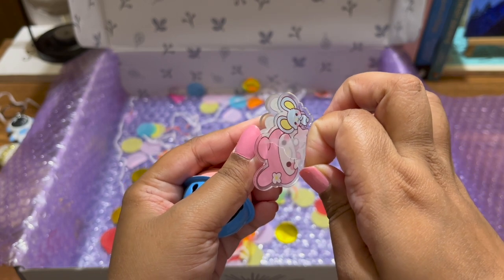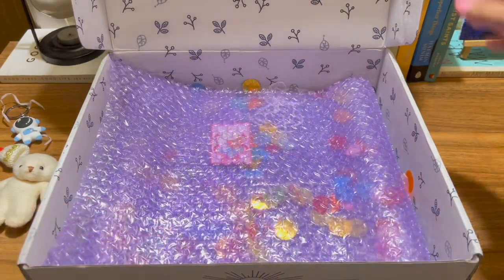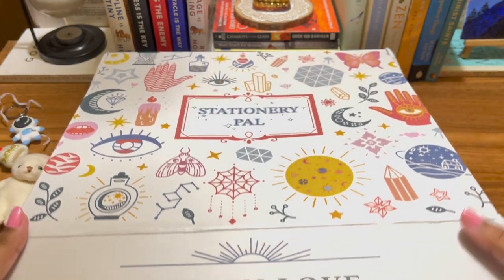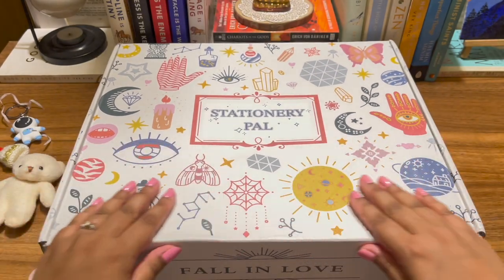So yeah, that was my overall stationery haul! I really hope you enjoyed today's video. If you did, let me know in the comments. Definitely like, share, and subscribe — hit the bell icon so you're notified about my further uploads. I'll see you in my next one, bye bye!